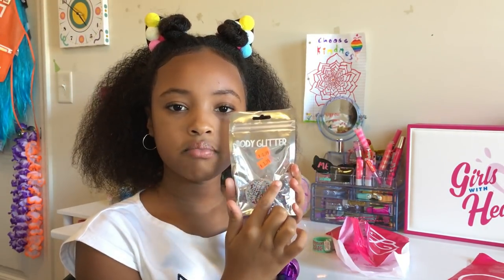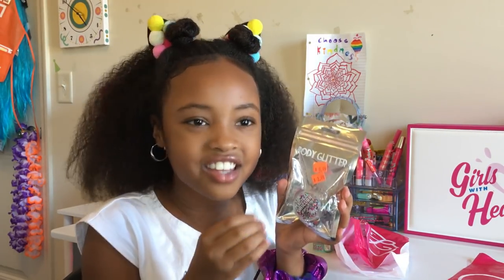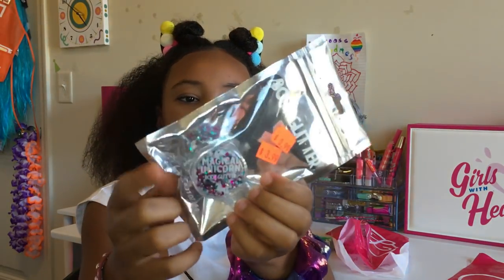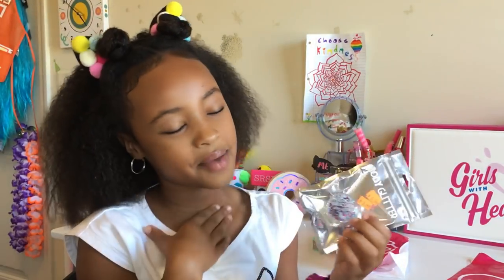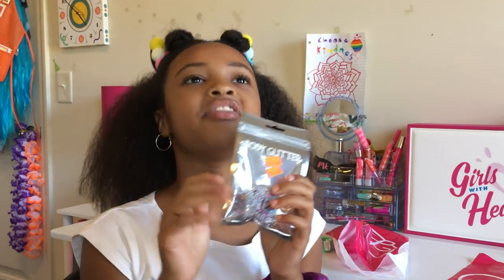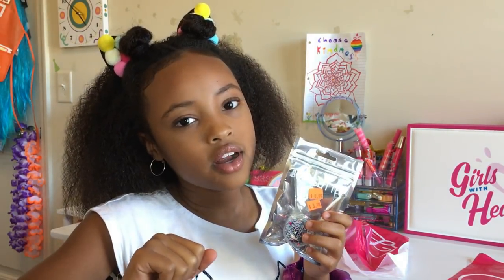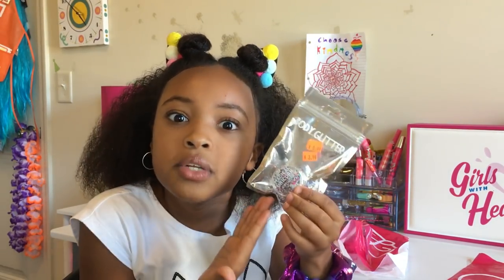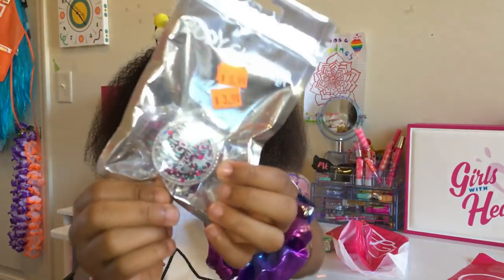Next we have this awesome mermaid glitter. I already have unicorn glitter — it's gold and silver — and I loved it so much I got this mermaid glitter too. It was originally $3.99, then they marked it down to $0.99, and then on top of that I got 50% off. So it was basically $0.49. Can you believe this for this awesome glitter?